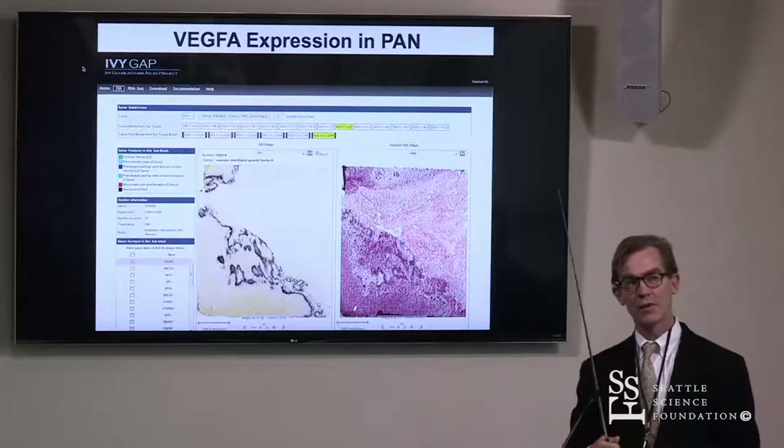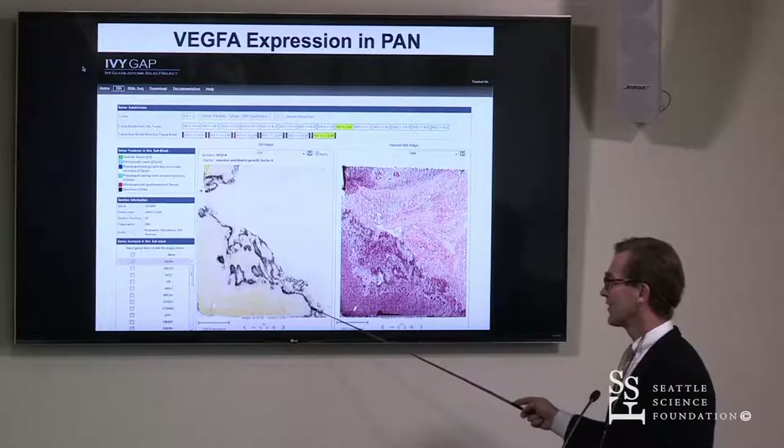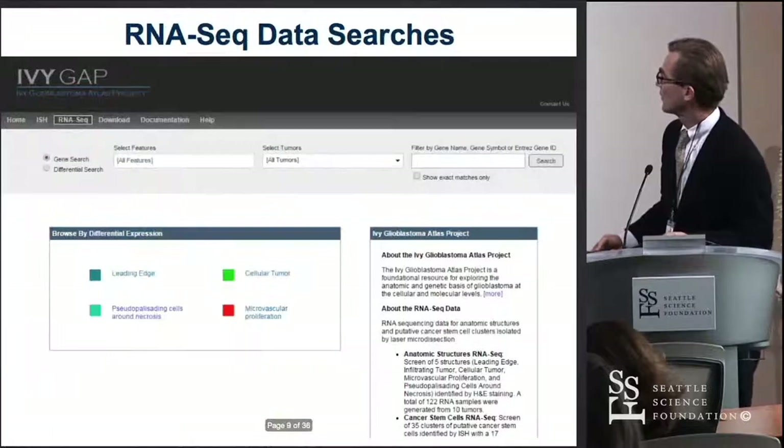What we're hoping is that this database will help guide people in the future with therapies — for instance, how Avastin might work. Avastin would be an important molecule in terms of blocking VEGF in this area, but it may not be as important in other areas of the tumor that are not highly expressing VEGF. That may allow us to inform our understanding of how these various drugs and therapies might work.